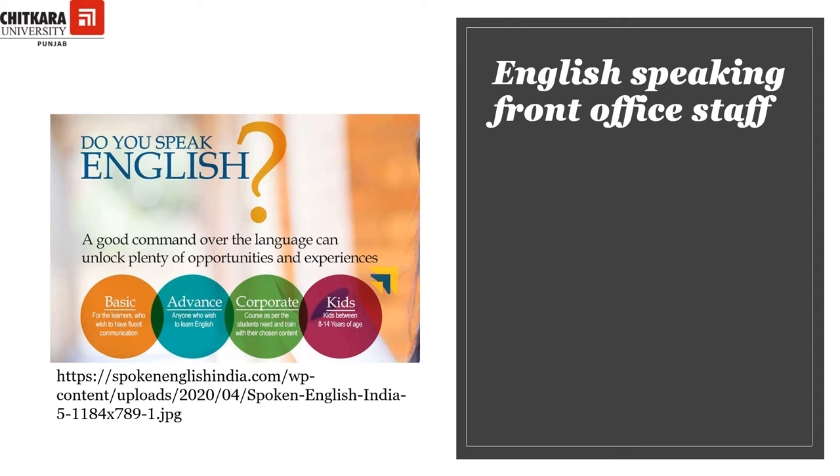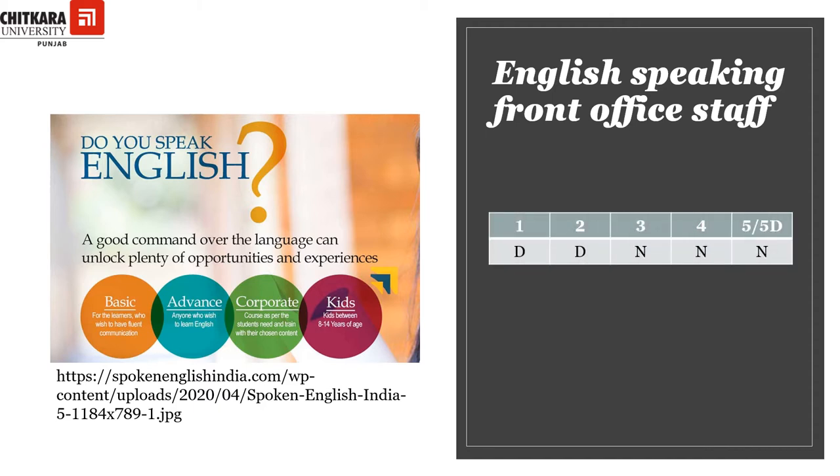A guest who can be a tourist, a traveler, or an excursionist can visit the hotel from any part of the world. English is such a language that is widely spoken across the globe, so it has been made mandatory for three-star, four-star, five-star, and five-star deluxe hotels to hire employees that can speak fluent English. However, one and two-star hotels are relaxed in this category to some extent.